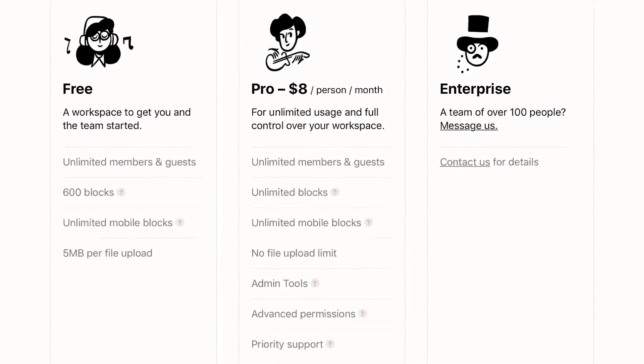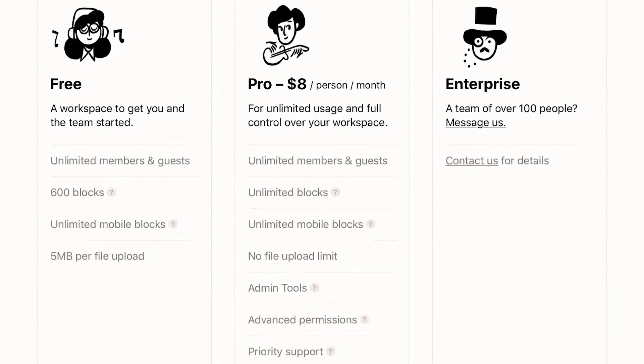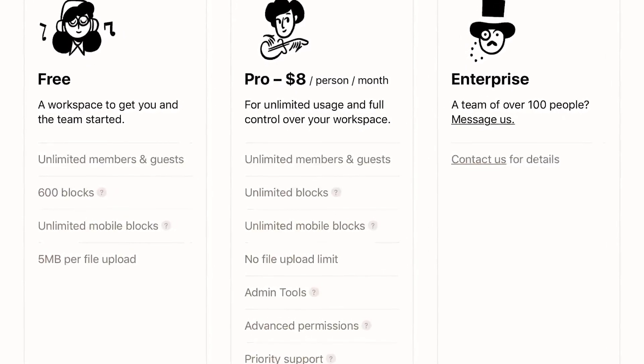As for the cost, Notion has a free plan to get you started, then a pro plan that costs $8 per person per month. If you have more than 100 people, you'll want an enterprise plan, and you can contact Notion for the details.